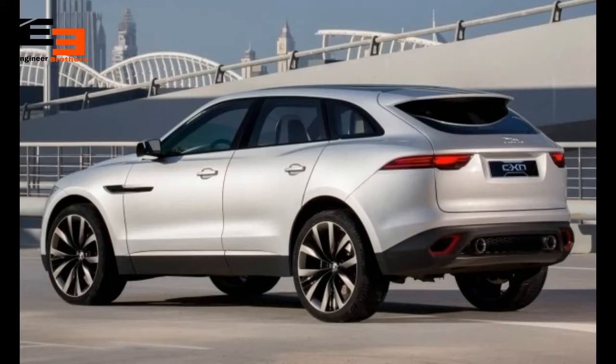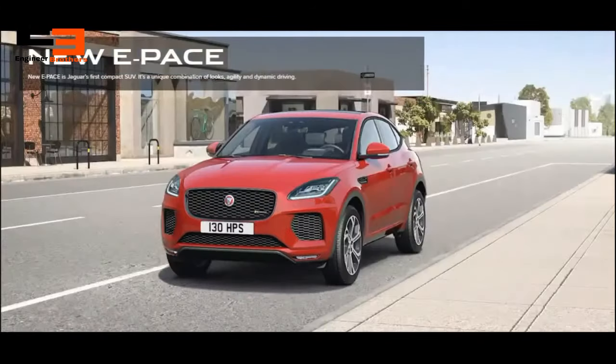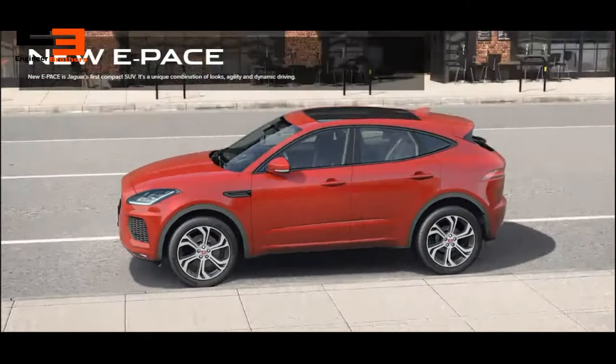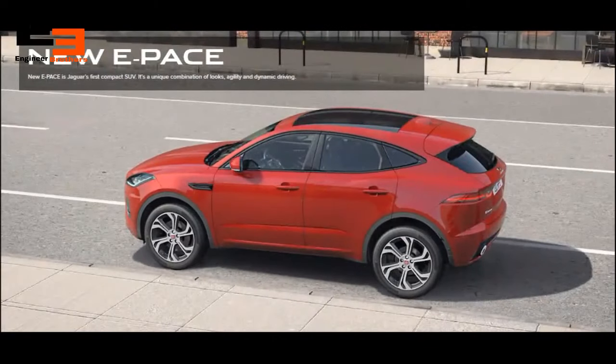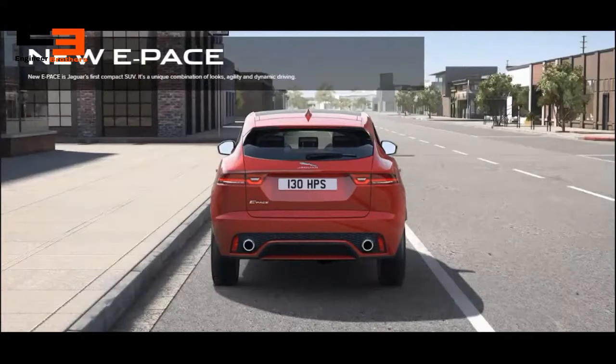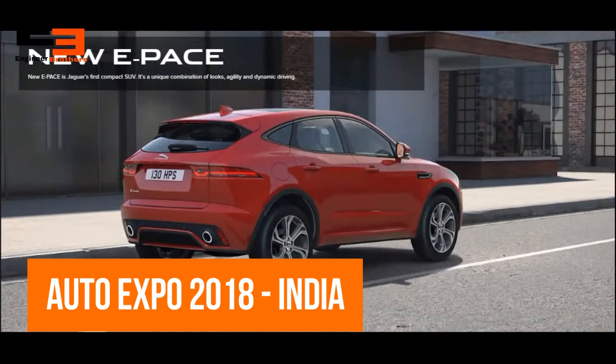Hello friends, welcome to Engineer Brothers. Your friend Avi here. In this video I will be showing you the upcoming new Jaguar E-Pace — the smallest, most compact and most sporty SUV from Jaguar JLR Group from Tata. This smallest and most affordable Jaguar is going to be showcased at the next year's Auto Expo 2018 in India.